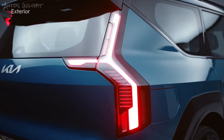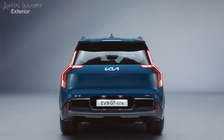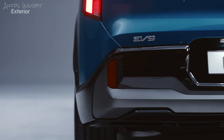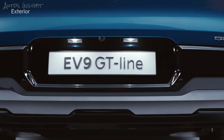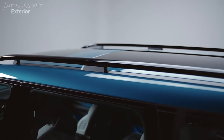The tail lamps with the StarMap signature lighting in the rear complete the sense of unity with the front. The wide shoulder line that resembles a boat's tail cabin emphasizes the confident and stable posture. A gunmetal skid plate at the bottom of the bumper exclusive to the GT line creates a bold and strong impression. The bridge type roof rack emphasizes the sense of outdoor life.